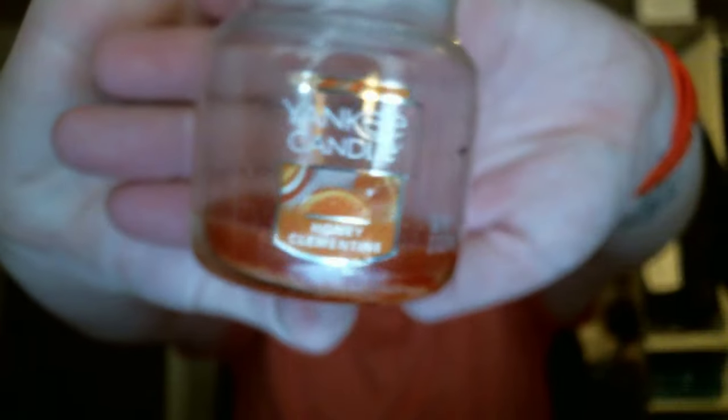Then I finished a small jar in Honey Clementine, which is a new scent as well as a new label for Yankee Candle. I'm burning this currently in the large jar. I have a review that I'll be making probably later today about all the new Yankee Candle fall scents. Honey Clementine is really, really yummy — it's really sweet, but it has that citrus which really tones it down.